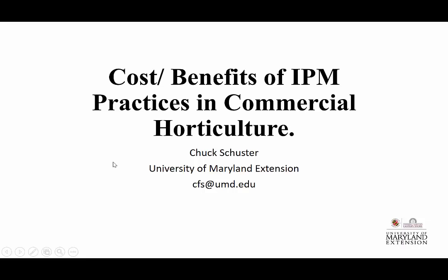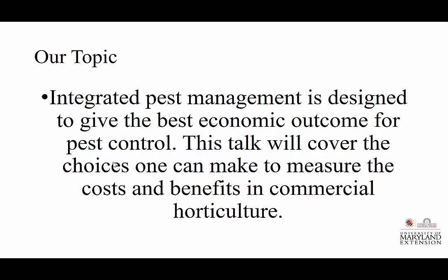How do you sell an IPM service to a client? How do you convince them that there's value and that they really might need help doing it and doing it well? That's what I want to talk about.